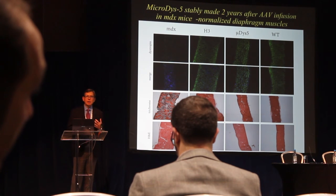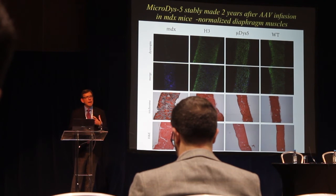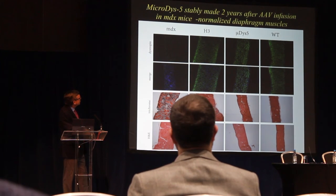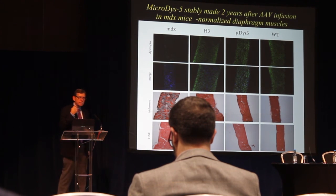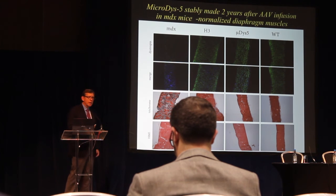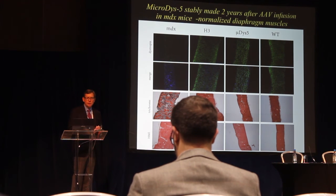One limitation of the mouse model is that mice only live to about two years of age. We asked: if we infuse these micro-dystrophin genes into mice soon after birth, how long would this delivery system last? We treated mice at about two weeks of age, followed them out for two years — close to their normal lifespan. Looking at the diaphragm muscle, which is severely affected in the mouse model, we see widespread dystrophin expression throughout the diaphragm and other muscles, and the overall appearance of the muscle even two years after treatment looks completely normal.